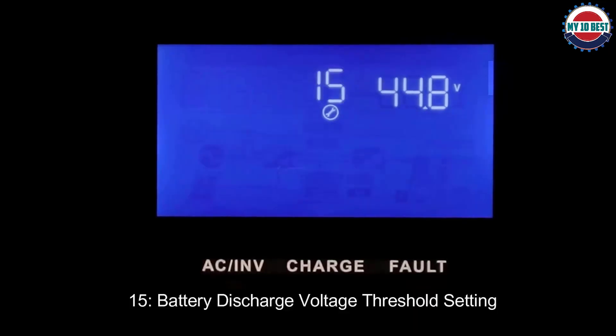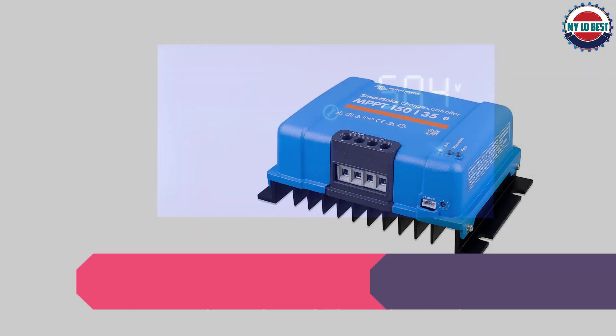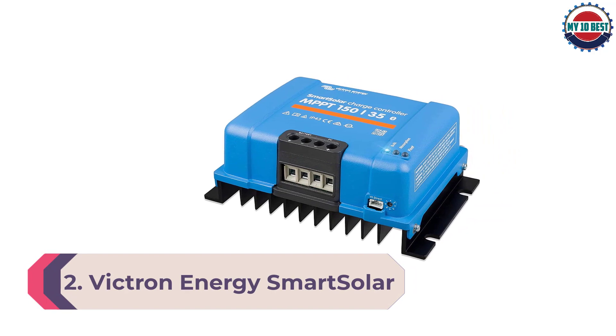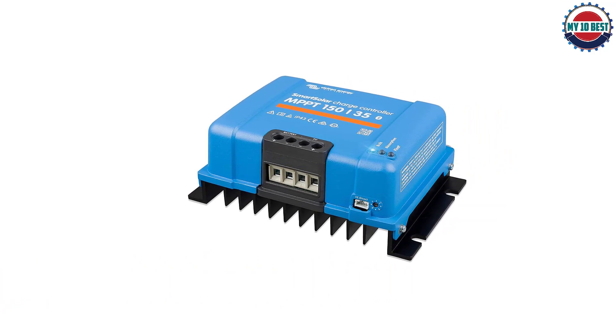The LCD displays everything you need to know — from operating data and working conditions to real-time energy statistics. Number 2: Victorin Energy Smart Solar Charge Controller. Another excellent alternative is the Victorin Energy Smart solar charge controller.